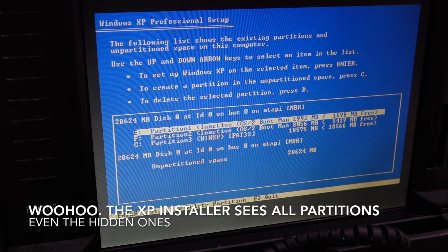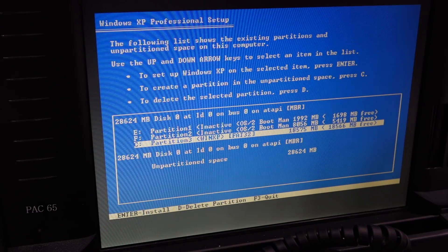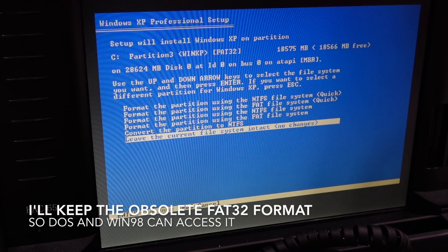It sees the three partitions, so on that one. And then we want to keep the FAT.